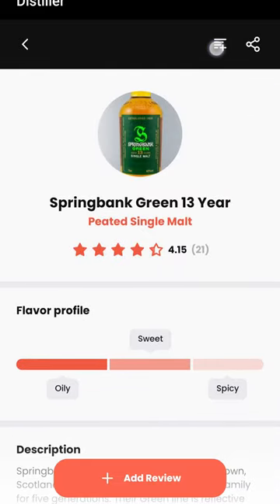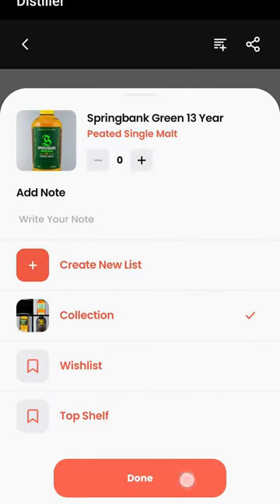The last little feature I want to show you is I want to add this to my collection. Boom — that's super easy and I love it, because I've got a huge collection and I need to add things quick. So check out the Distiller app — there's a link down below in the description, and let me know what you think.